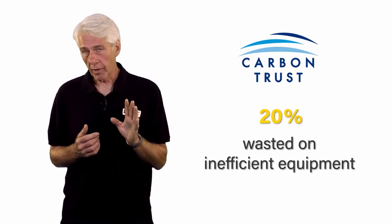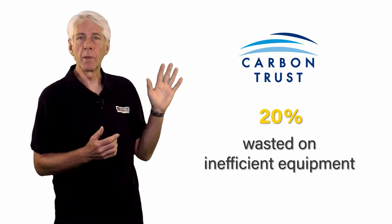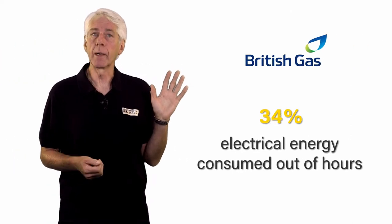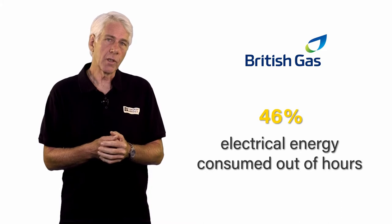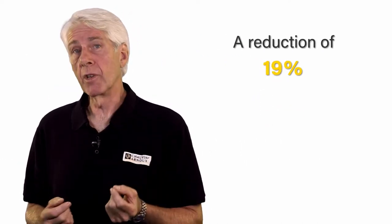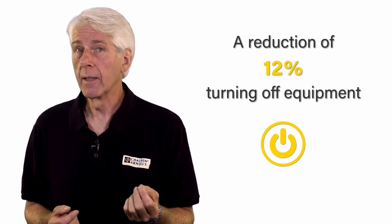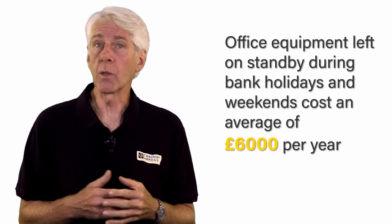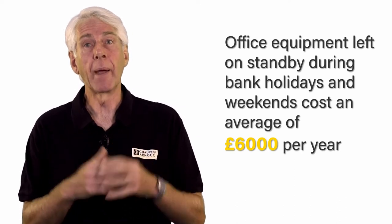Reducing electrical energy consumption by 20 percent or more is easier than you might think. According to the Carbon Trust, on average 20 percent of the electricity consumed in businesses is wasted due to inefficient equipment. A British Gas survey of electricity smart meters in 6,000 SMEs showed as much as 46 percent of electrical energy being consumed out of hours. Research shows on average businesses can reduce their electricity consumption by 12 percent by turning off office equipment at the end of the day, and office equipment left on standby during bank holidays and weekends costs the average SME £6,000 per year.